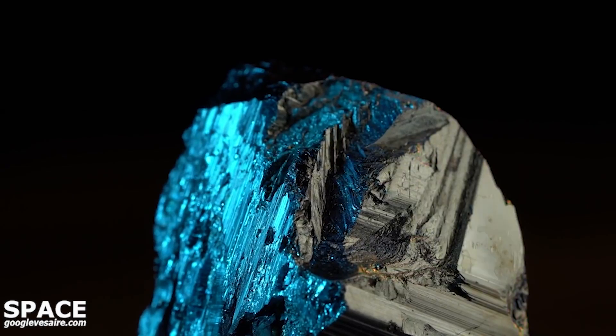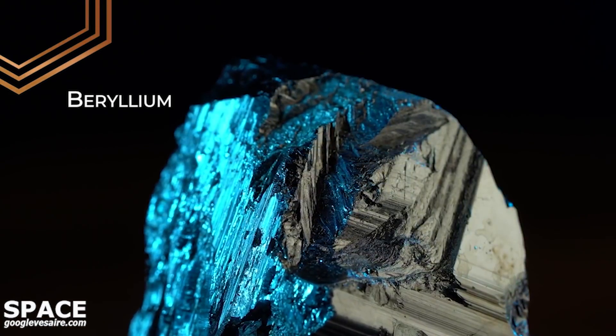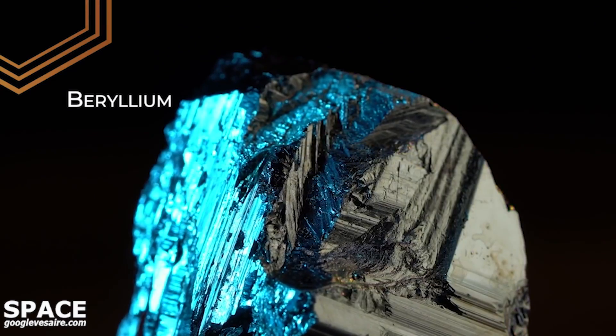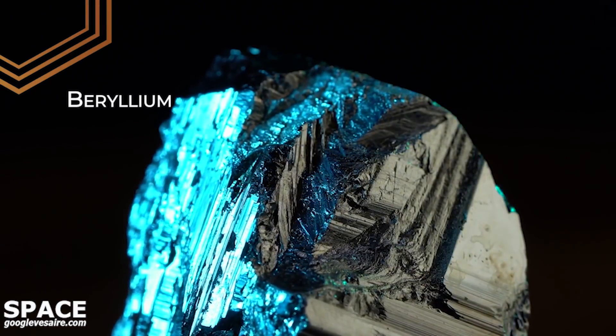Webb's mirrors are made out of a rare metal called beryllium. Because this chemical element is very strong, lightweight, and virtually ceases changing shape when it gets really cold.